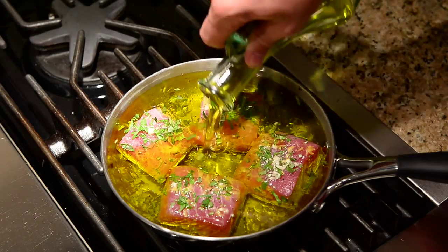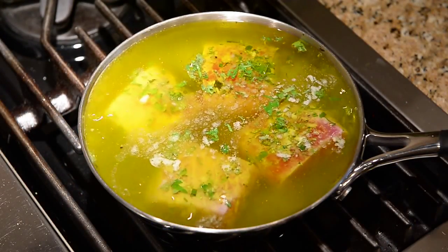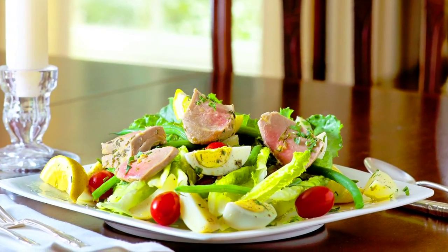I'm using extra virgin olive oil for this poached tuna, which works really well because olive oil coats food instead of being absorbed into it, so the end result is moist and flaky.